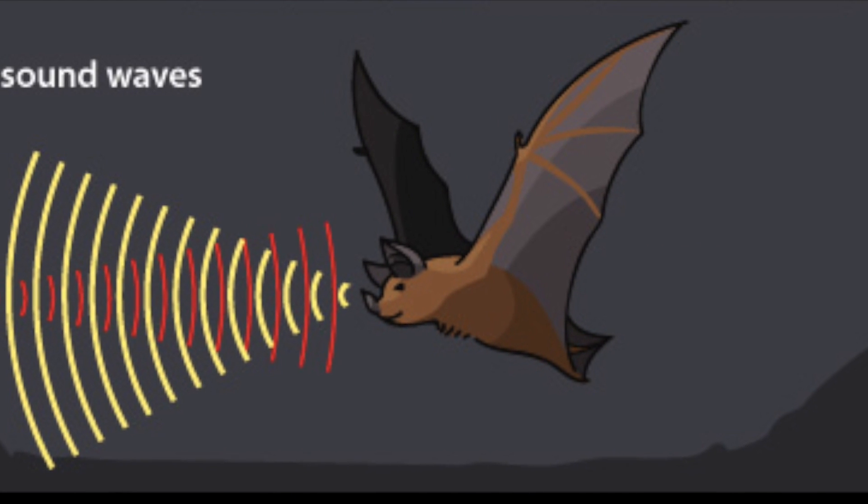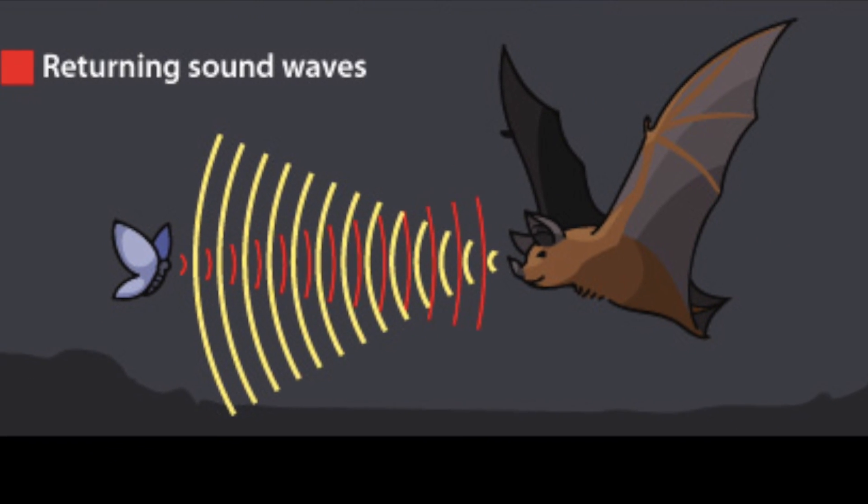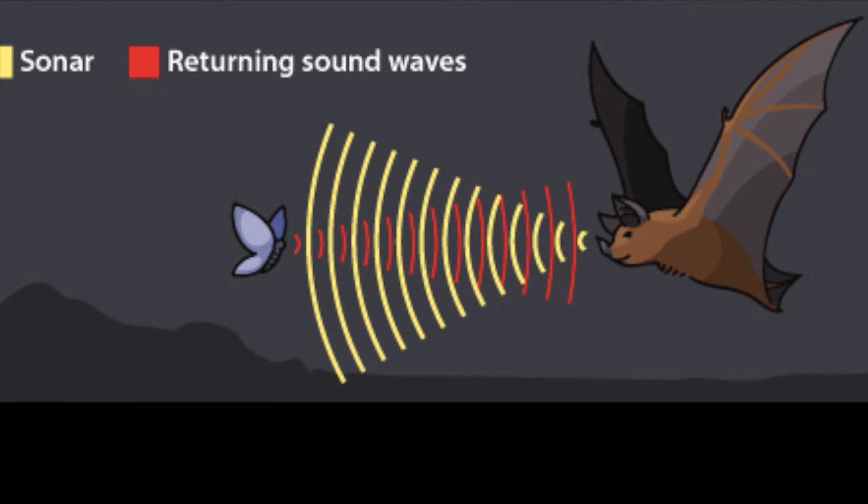Echolocation is the use of sound waves and echoes to determine where objects are in space. Bats use echolocation to navigate and find food in the dark. To do this, bats send out sound waves from their mouth or nose. When the sound waves hit an object, they produce echoes. The echo then bounces off the object and returns to the bat's ears.